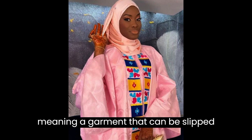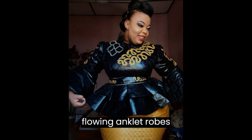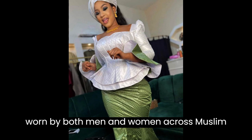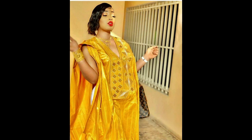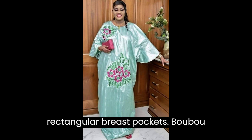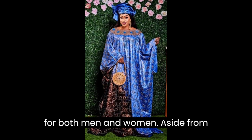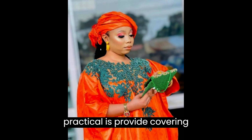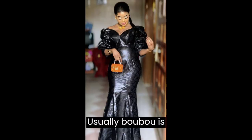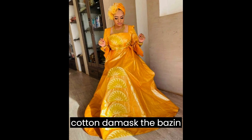Bubu, meaning a garment that can be slipped on over the head, is used generically to describe long flowing robes worn by both men and women across Muslim West Africa, from Senegal to Nigeria. The traditional bubu is an ample tunic with open sleeves and triangular or rectangular breast pockets. Bubu, both formal and everyday wear, is made in all different materials for both men and women. Aside from being comfortable and practical, it provides covering in accordance with Islamic belief. In Senegal, the most elegant bubu are made from high-quality cotton damask — the Basin Richie.